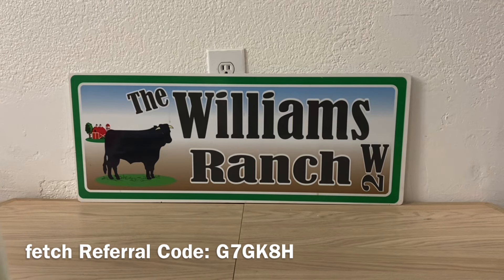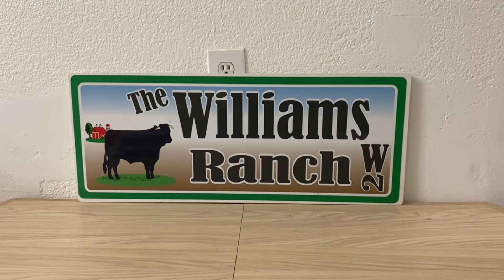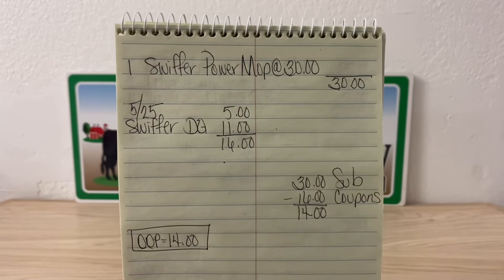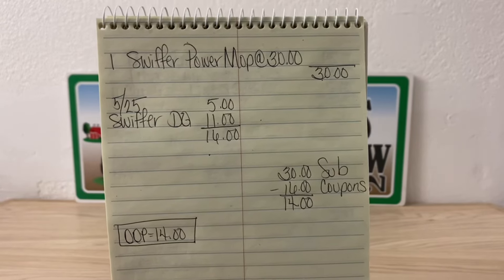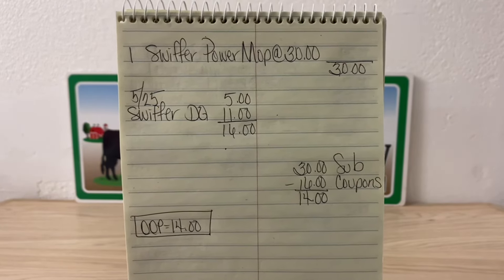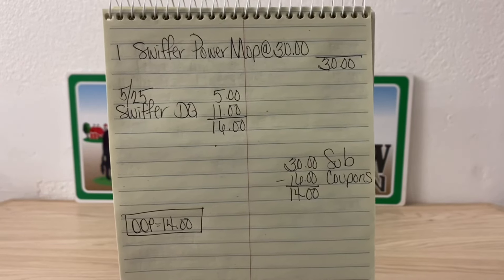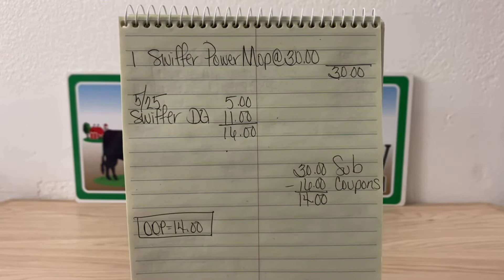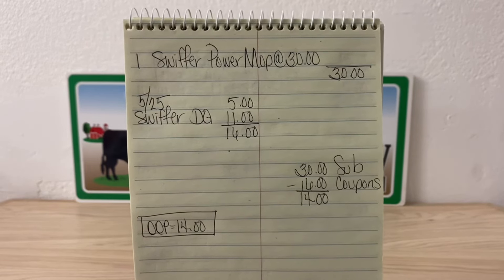It's a very simple deal. I like using the Swiffer when I don't want to deep-clean the floors — just to get cat hair or a bit of stains off. It works great and I'm not sponsored by it. Remember you'll need to buy refills as needed. Here's your deal: buy one Swiffer Power Mop at $30, enter your number at the digital keypad, and your $5 off $25 plus the $11 Swiffer coupon comes off — that's $16 in savings. $30 minus $16 equals $14 out of pocket.